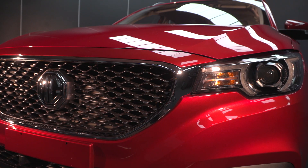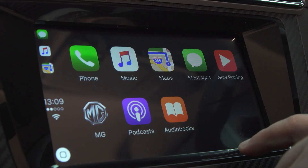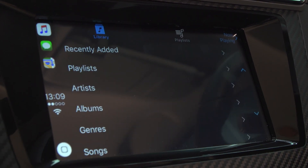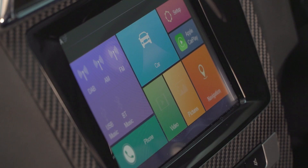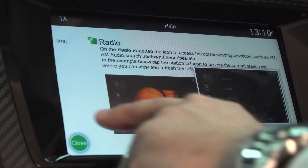A number of the key features of the ZS are really market leading in this sector. Recognising technology trends, we've introduced an 8-inch colour touch screen for the in-car entertainment. You'll find things like Apple CarPlay, DAB radio functionality, European mapping, and the ability to select and customise settings.